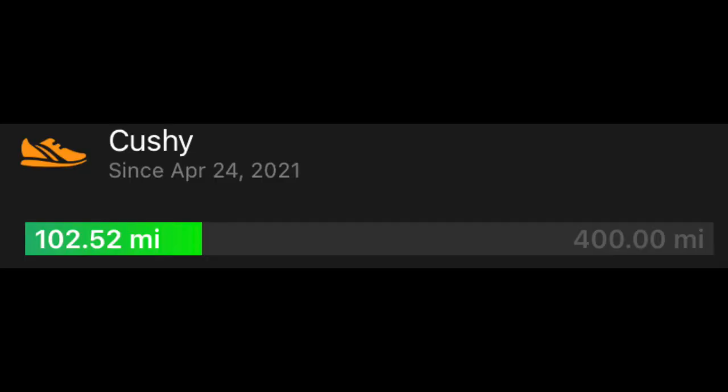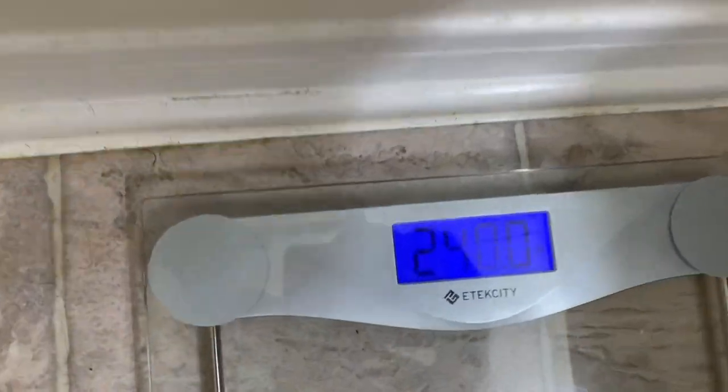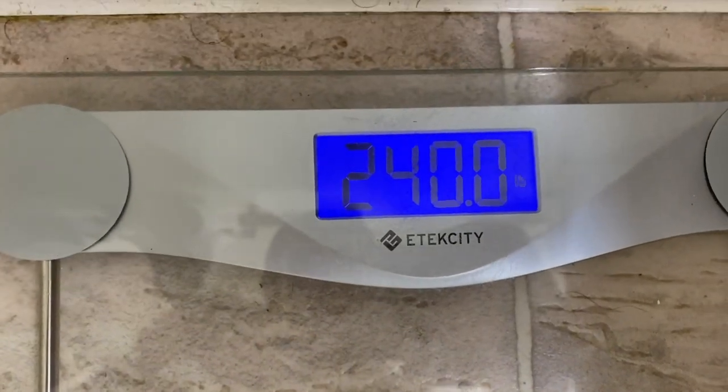The main focus of today's video is to talk about how these shoes have been holding up after 100 miles of running on roads and light buffed-out trails. The main point I want to make is that for me personally, as a heavier runner coming in around 240 pounds most days, I don't really focus so much on the outsole.